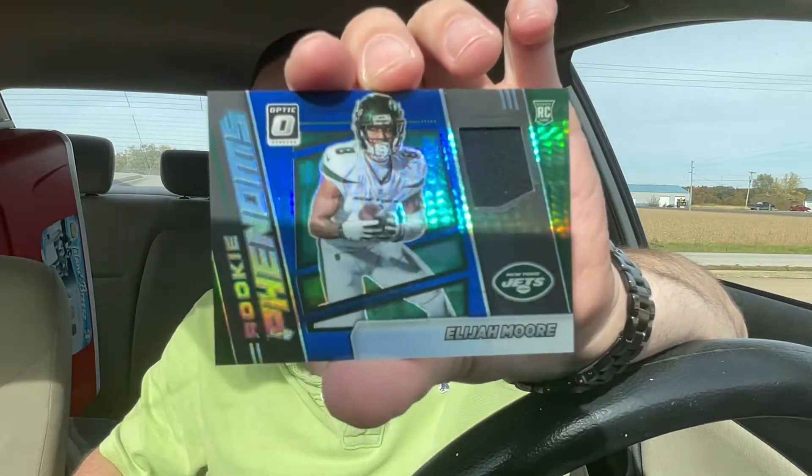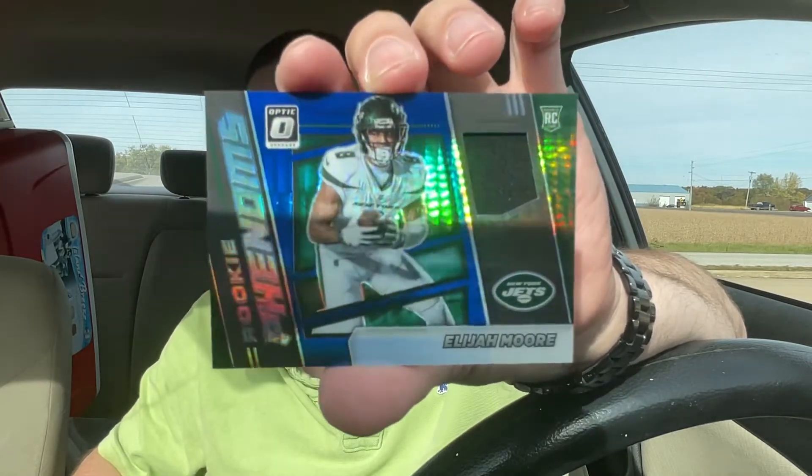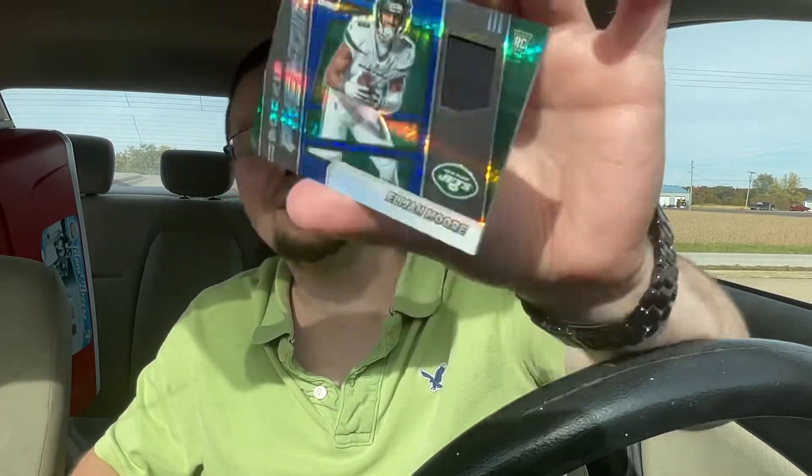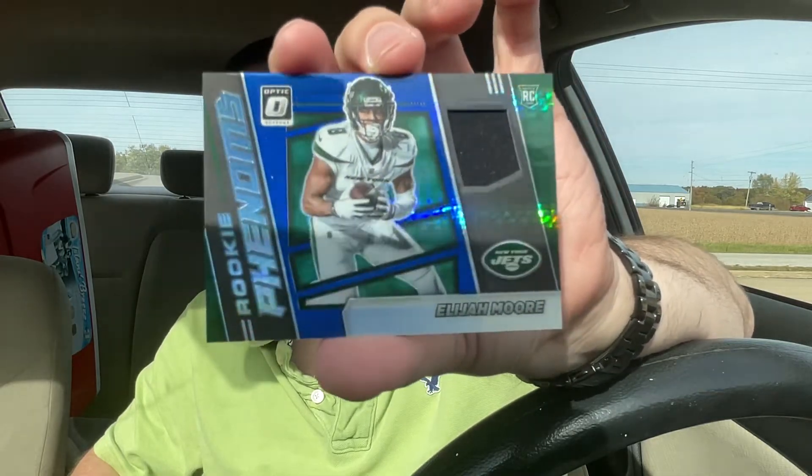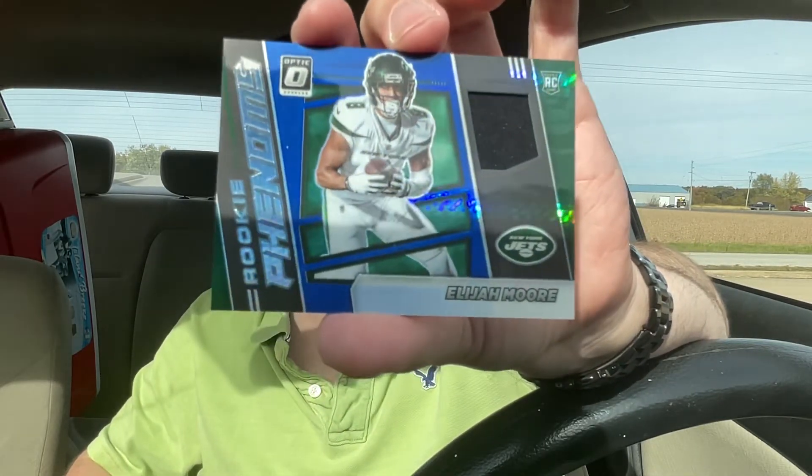Elijah Moore rookie card — and that folks is the final card in this box. I thank you for joining me. Stop by tomorrow and watch the two videos I'm dropping — Throwback Thursday old school basketball. Thank you for stopping by, I appreciate it. Hit the like button, subscribe if you haven't already done so. Baker Breaker, I'm out, peace!